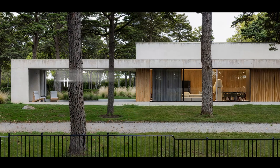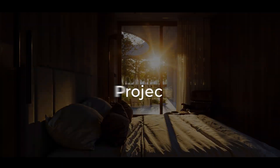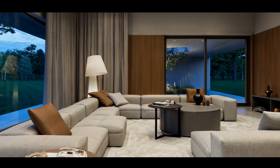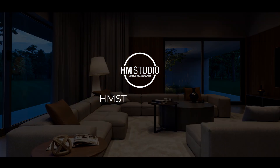You will have lifetime access to the lessons, scene materials and all future updates — everything you need to keep growing as an artist. Join the HM Studio VIP course and take your ArcVis skills and your career to the next level.